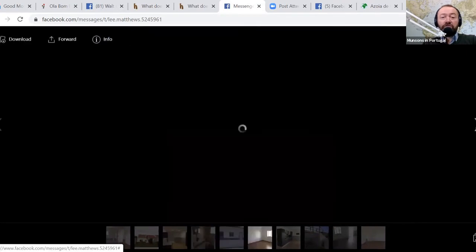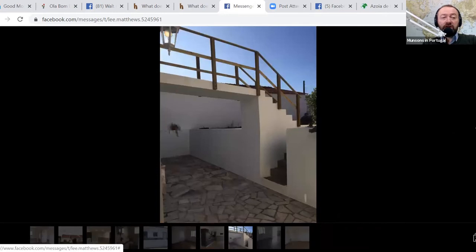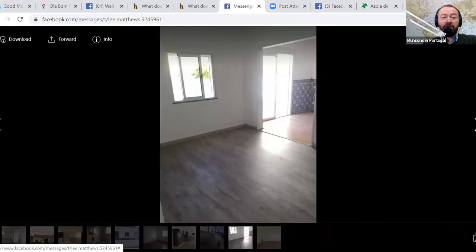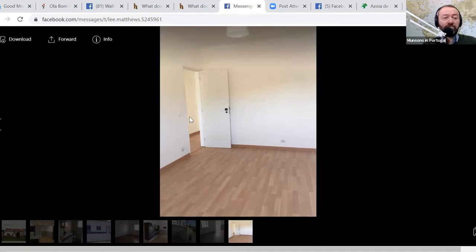And of course you want to know the price — the price for this is 120,000 euros. That's a nice garden, isn't it? I'm not sure if I should give Lee's number out into the public domain, but just give me a shout if you want his number and I'll put you in touch with Lee.